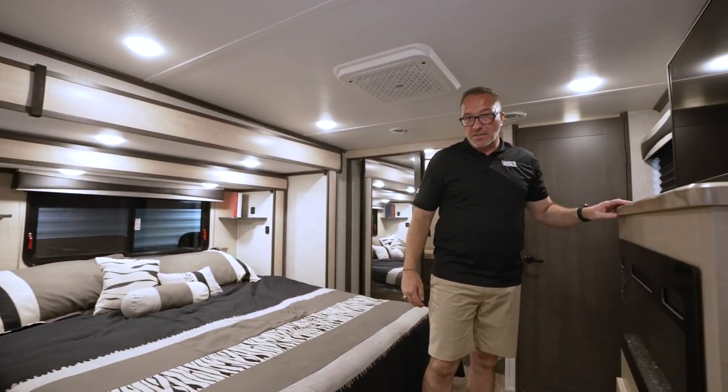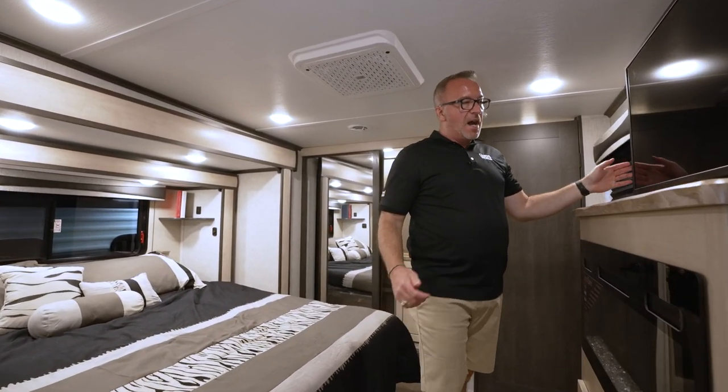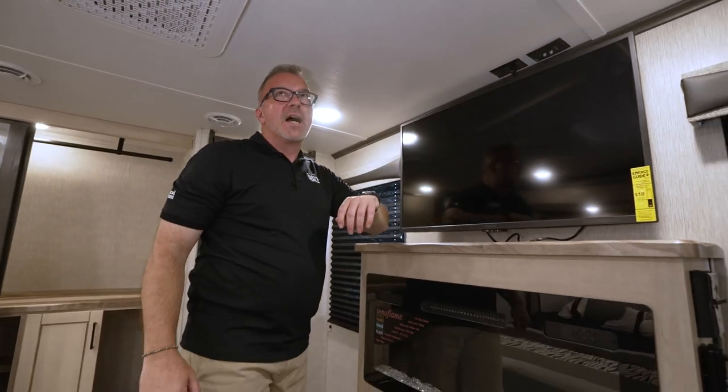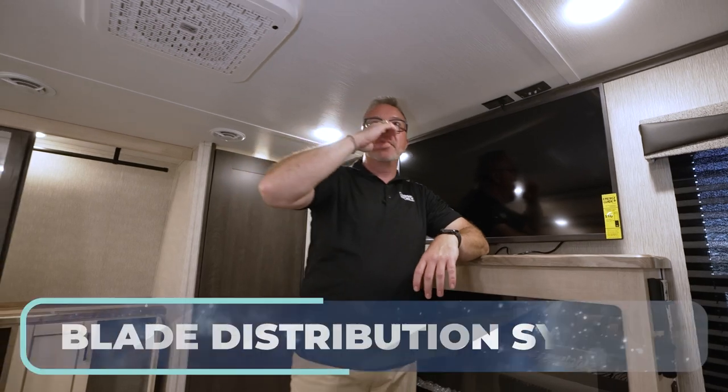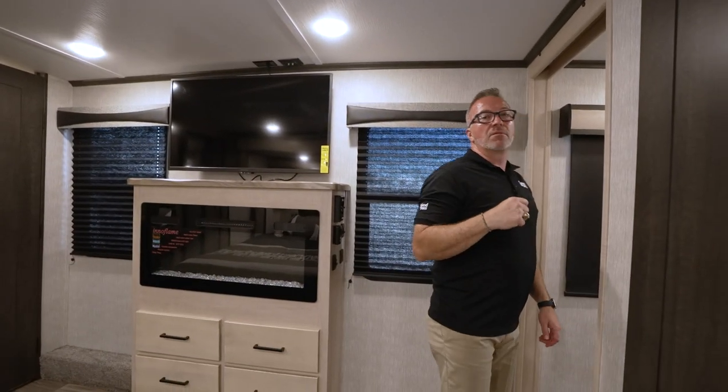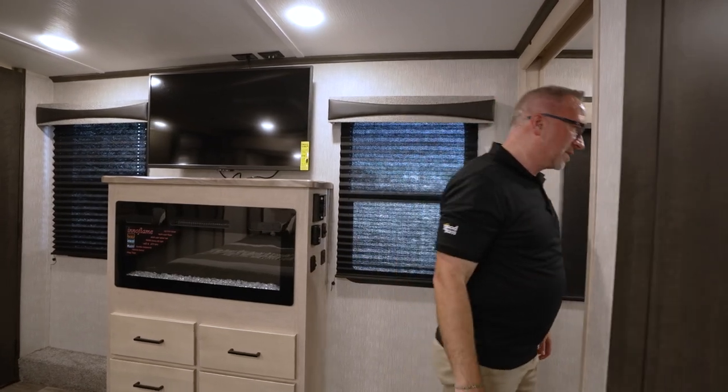Storage underneath is accessible from the basement, which I'll show you once we get outside. Insignia TV here with the key TV multi-source connection. With the second AC, you also have the blade distribution system and you're set up for the Wine Guard boosted signal — it's a great service to get.